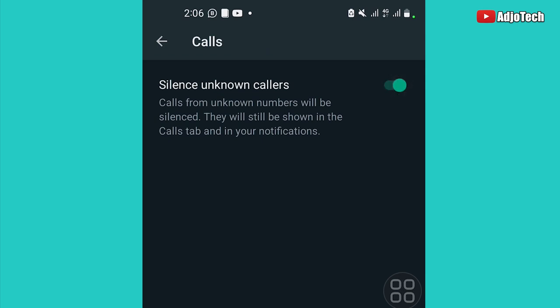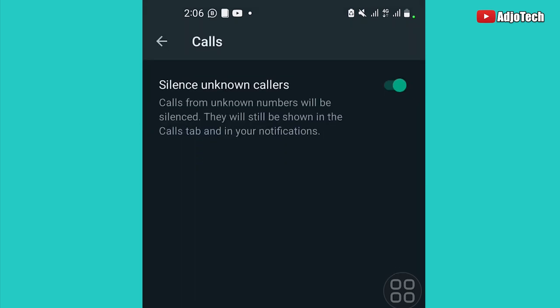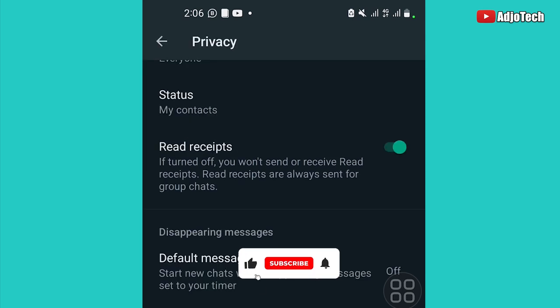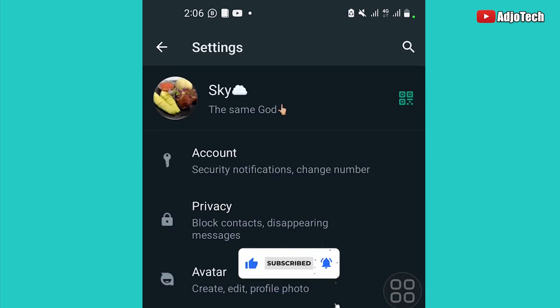Just scroll down, turn this on, and that's all. The next time an unknown caller tries to call, they'll basically be on silence. Like and subscribe for more video tutorials, tips and tricks. See you next time, bye-bye!